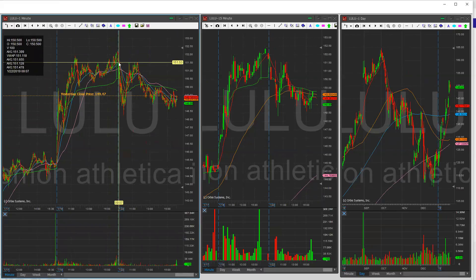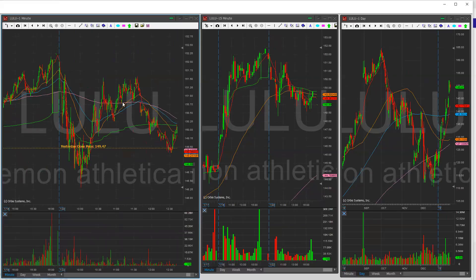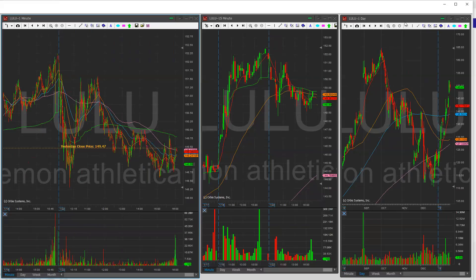I was looking at the topping of the 152 area, and it didn't really get there. Although it did form a triple or quadruple top at the open, and then it just dumped from there and came back. But the action overall was pretty choppy. I still want to keep the ticker on watch, and that's because of the daily chart.